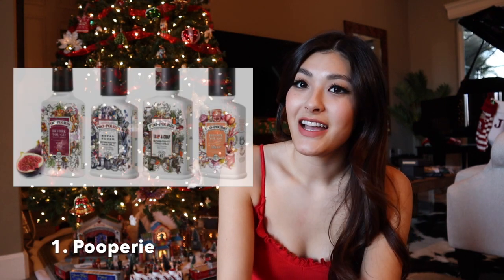Hi guys, what's up, it's Jackie McRae and welcome back to my channel. Today I'm going to be doing 19 stocking stuffer ideas for him. I also did 21 stocking stuffer ideas for her yesterday, so if you haven't had a chance to go check that out, I will leave a little link somewhere up here that you guys can click on if you would like to go watch that as well.